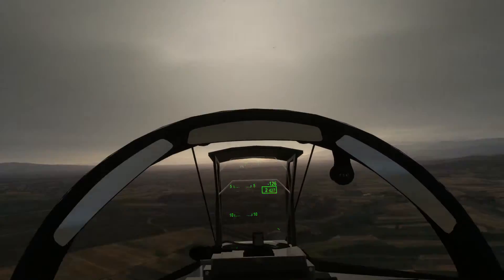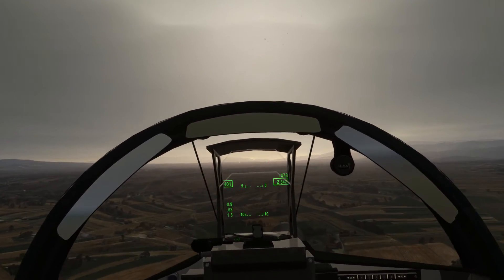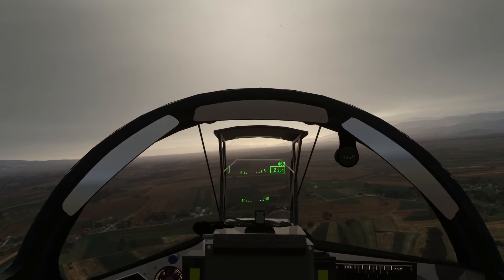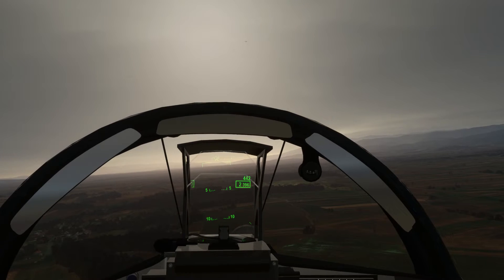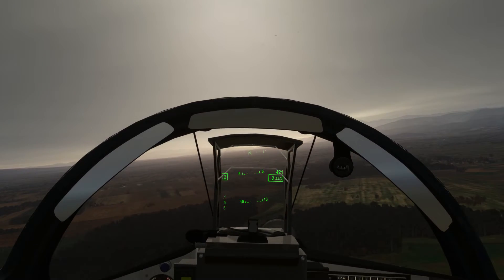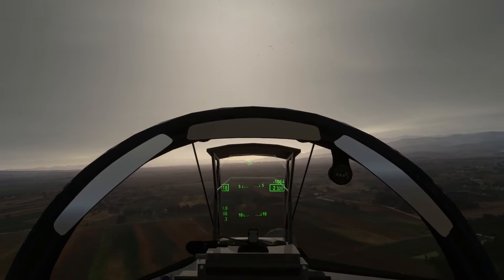So we don't get lost up in that haze. I've got problems with the INS at the moment so we're relying on dead reckoning. That should be fixed in a couple of days they tell me. 400 knots, about 600 feet above the ground, let's push it down a bit — 400 feet.